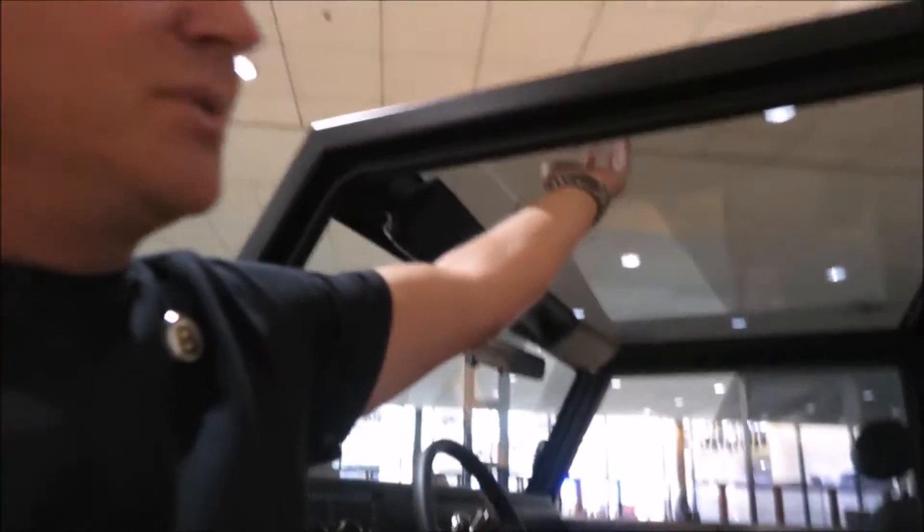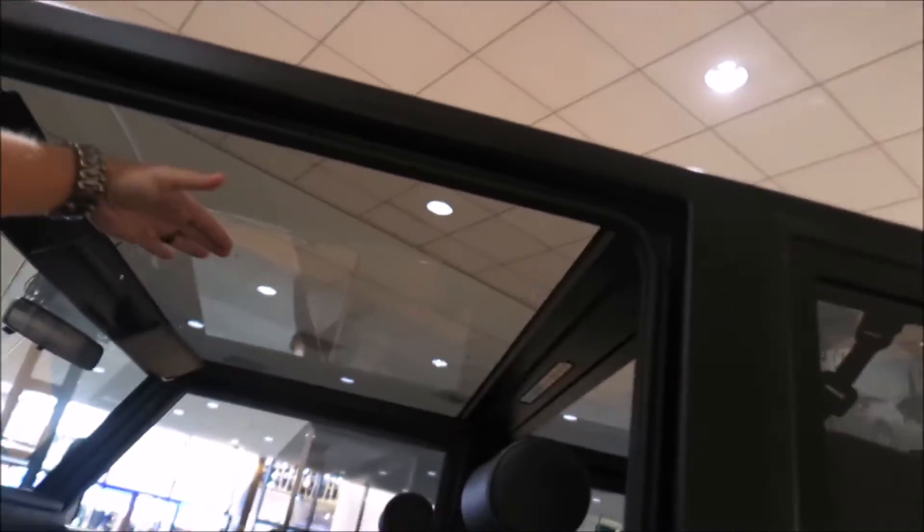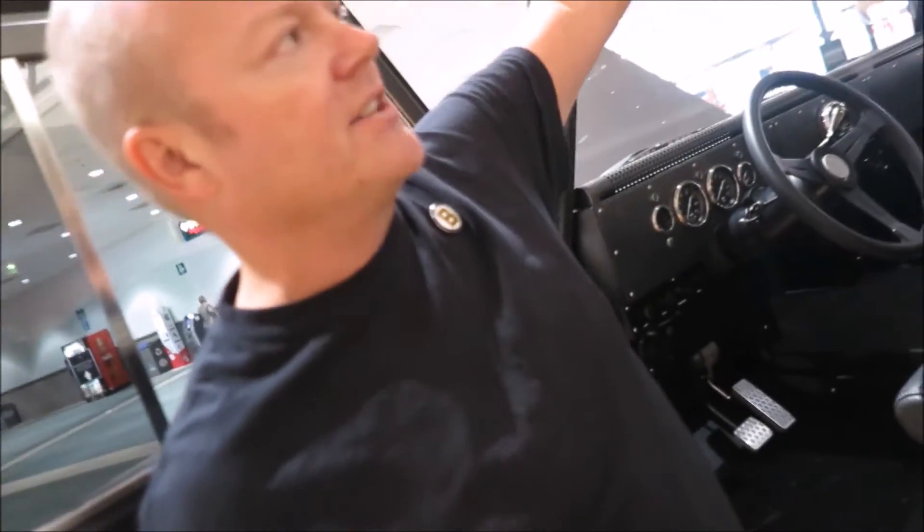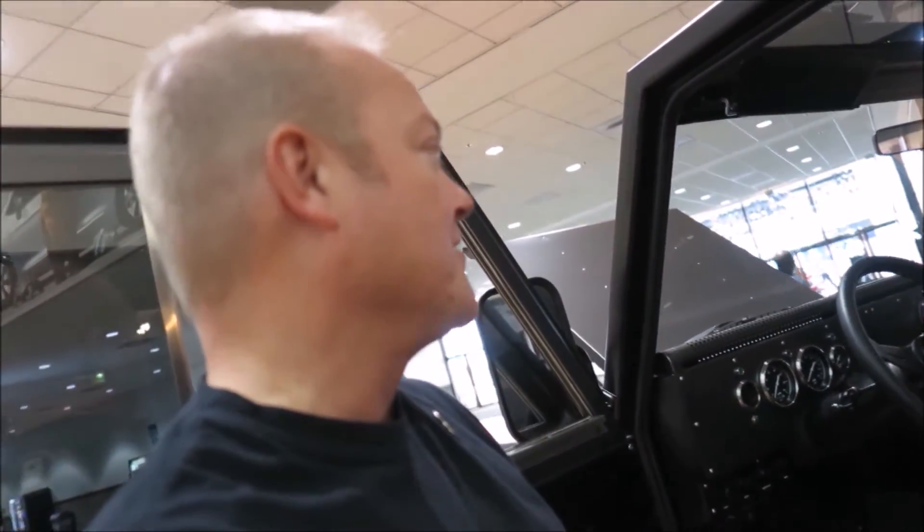It also has two panoramic glass roofs, and those are separate — they can come out or stay in. There's also an aluminum hardtop option for people that might live in Phoenix, Arizona or out here in L.A. that might get a little hot in the greenhouse that way.